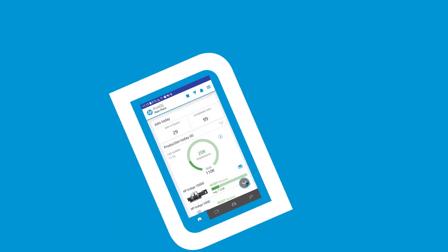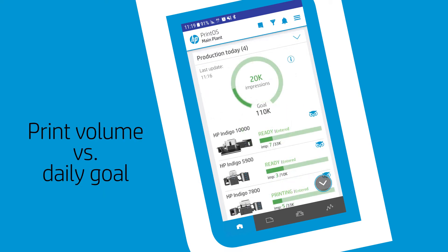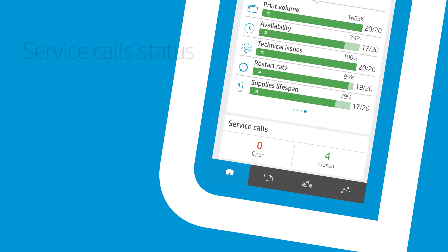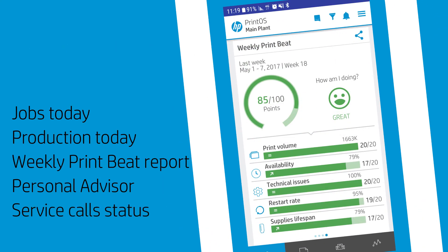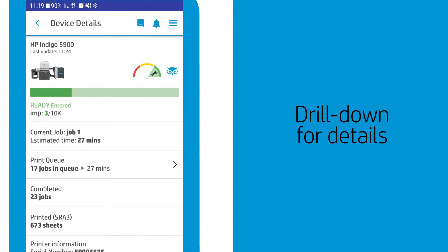Today, while in a meeting, Roy sees at a glance that all HP presses and printers are printing, that the key performance indicators are all green, and that there are no open service calls. The home screen displays valuable information, and more detail on any aspect is just a click away.